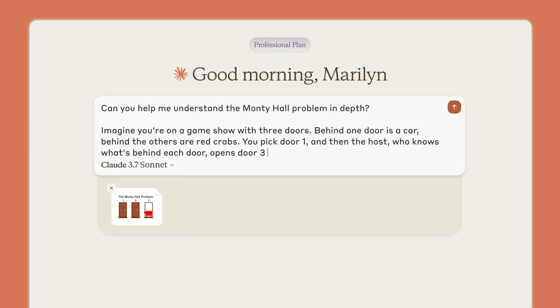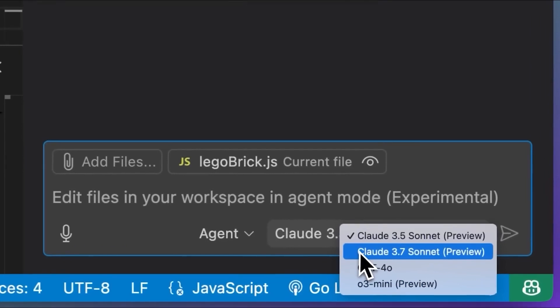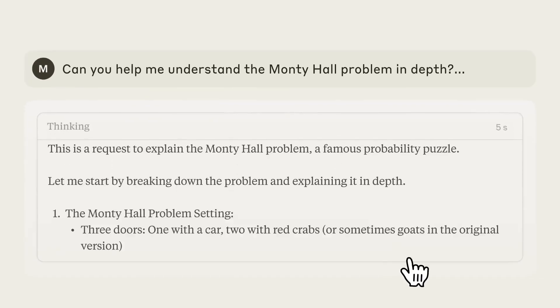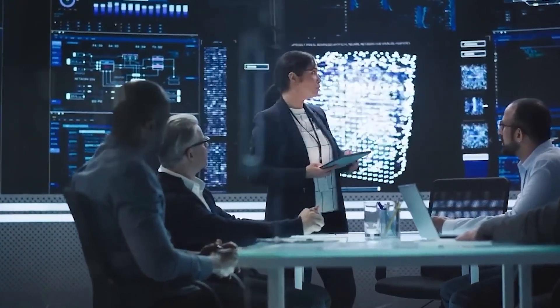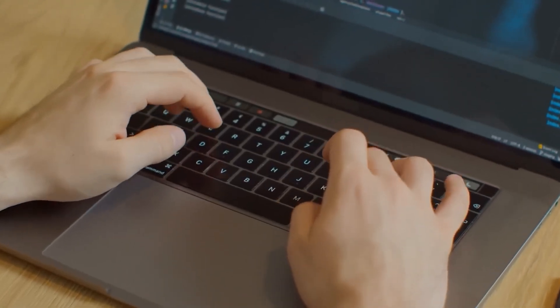Anthropic just shook up the industry with its latest release, Claude 3.7 Sonnet. This model is outperforming GPT-03, DeepSeq, and Gemini in reasoning, coding, and problem solving. But here's where it gets even crazier.